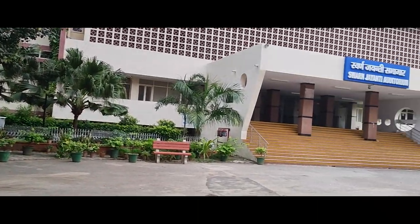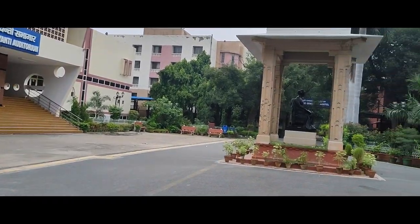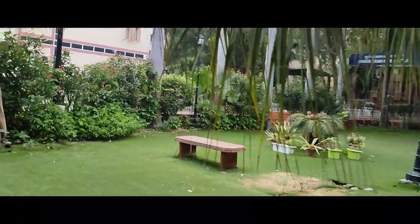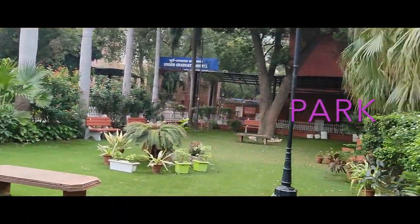This is the whole area — auditorium, hostel, and all the academic blocks. This is a small park as well. It's a great place.